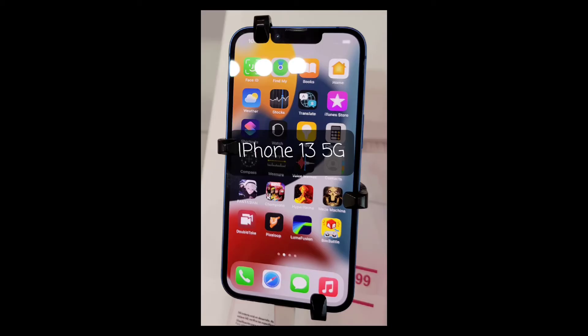Let's get into the features of the iPhone 13. You have five colors to choose from: pink, blue, midnight, starlight, and red. For the screen size, 6.1 inches with a 1080p display. You have three storage options to choose from: 128, 256, and 512 gigabytes.